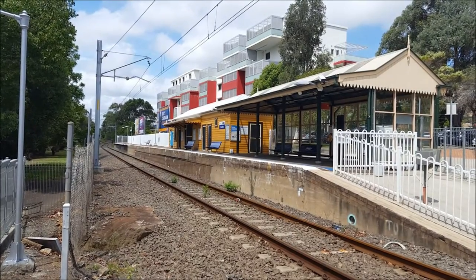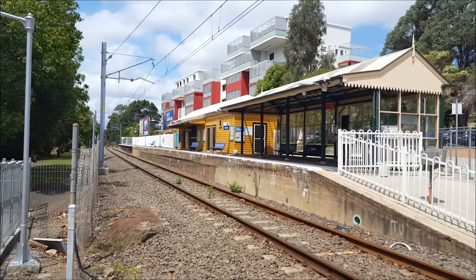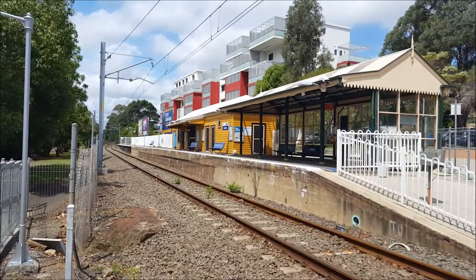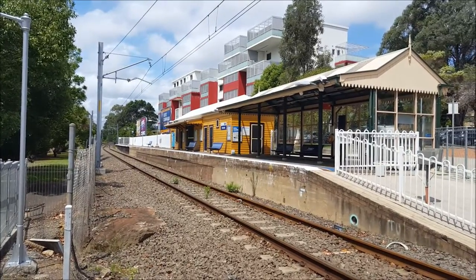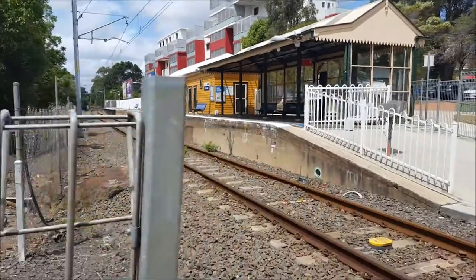It's just the overview of Dundas station platform number one — it is the only platform. We should get a Millennium set today, so I'll give you a quick tour of Dundas station, just walking on the level crossing.